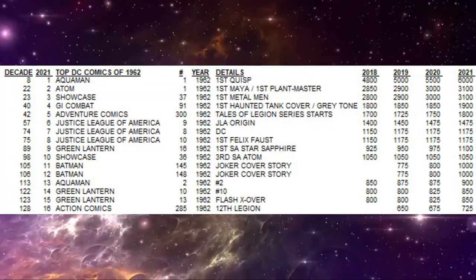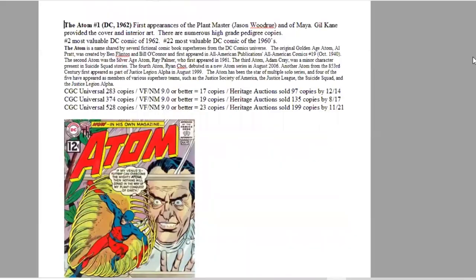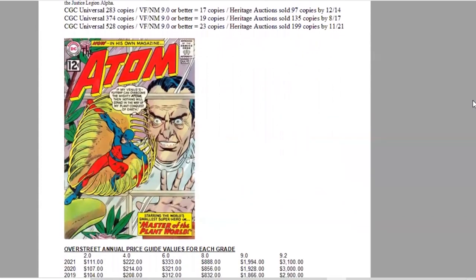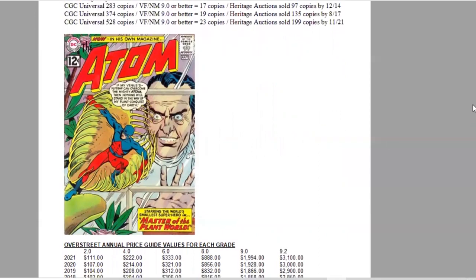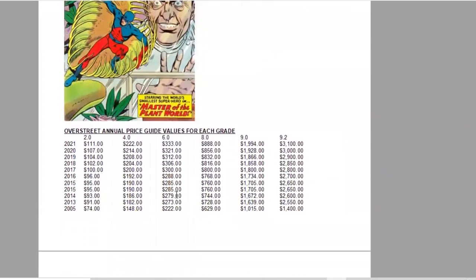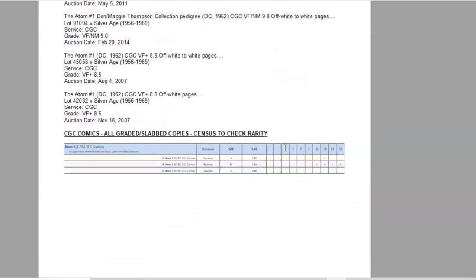Number two of the year is The Atom #1, where The Atom gets his own series. This issue also features the first appearance of the Plant Master, Jason Woodrue, and of Maya, with Gil Kane cover and interior art. It ranks number two of the year and 22nd of the decade. There are 528 copies graded in total, 23 ranking 9.0 or higher, and Heritage has sold a whopping 199 copies of this classic cover. Lots of movement in Overstreet — it has not stalled in the last six years and is now a $3,100 book. On the census, there is one 9.6 and seven 9.4s.